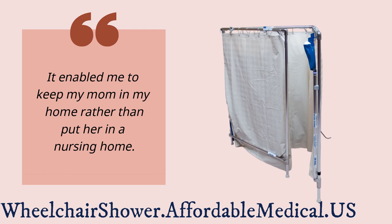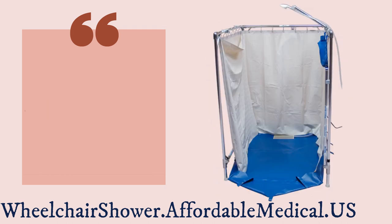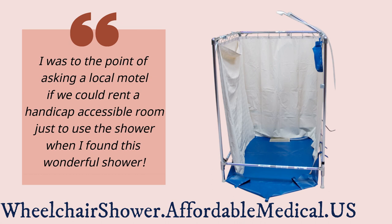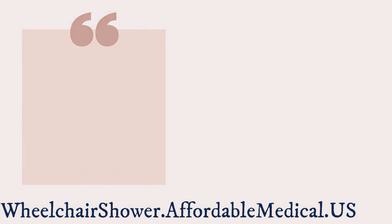It enabled me to keep my mom in my home rather than put her in a nursing home. I was to the point of asking a local motel if we could rent a handicap accessible room just to use the shower when I found this wonderful shower.